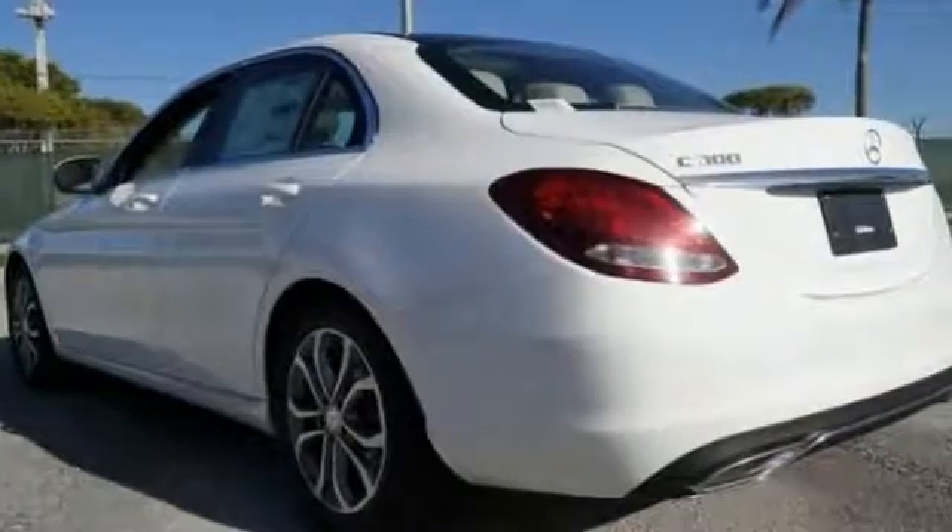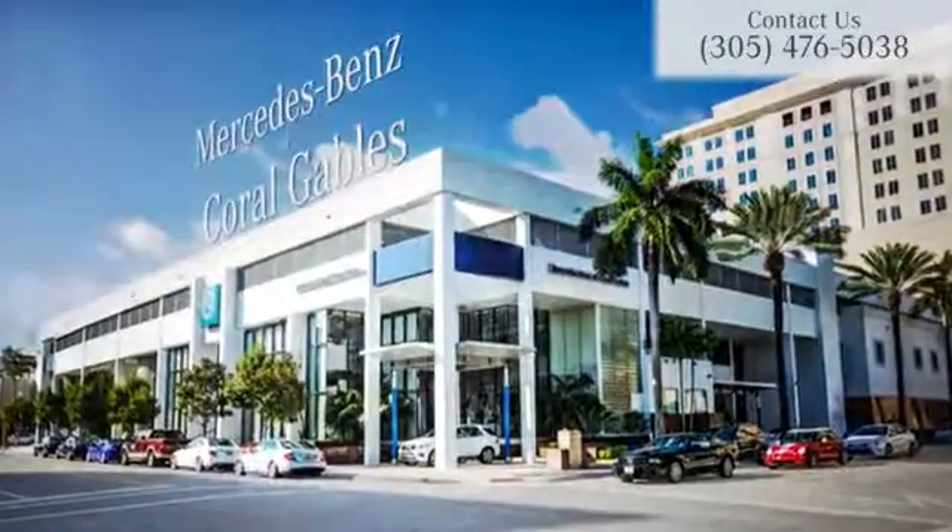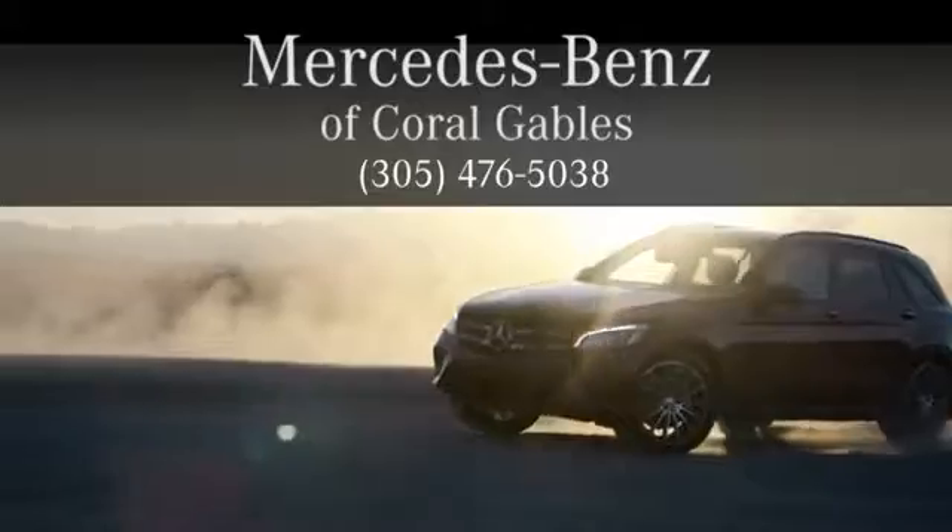Come on in and see this dream car today. At Mercedes-Benz of Coral Gables, we look forward to your visit and deliver excellence at every mile.